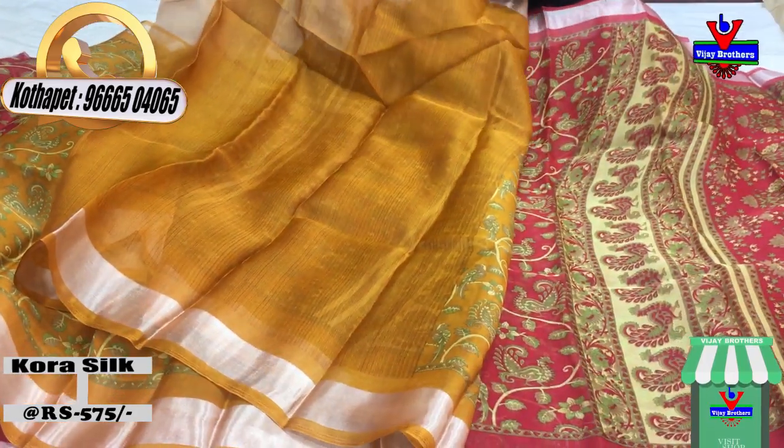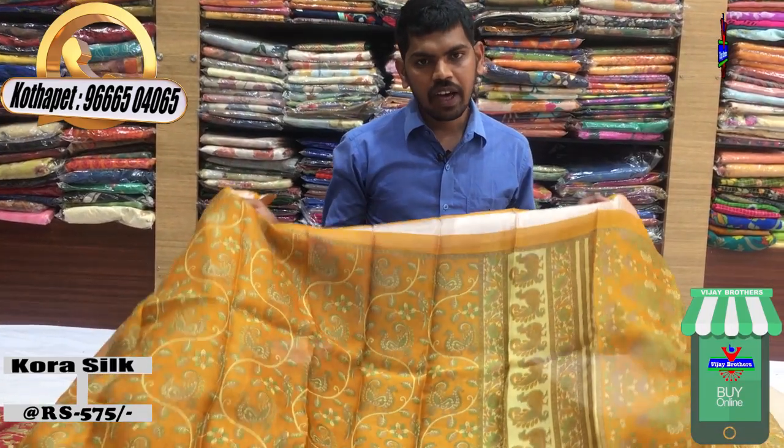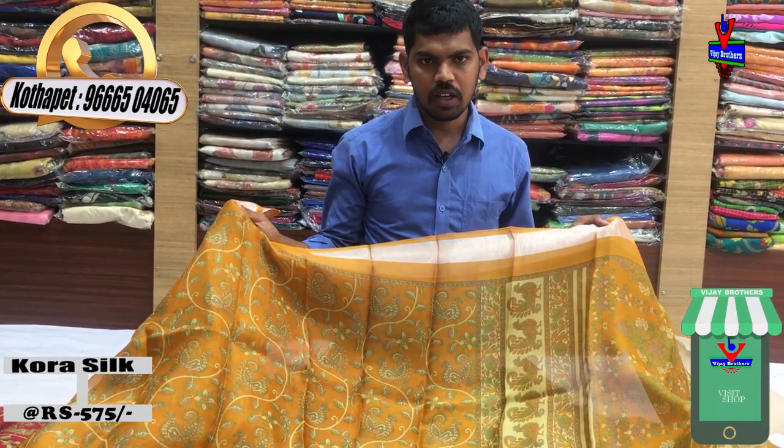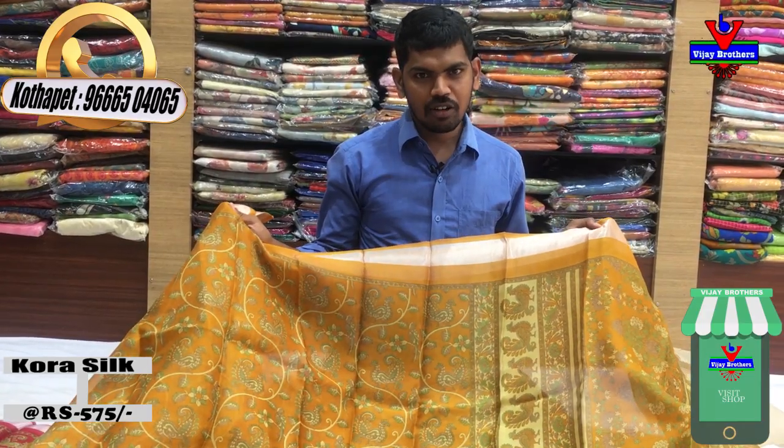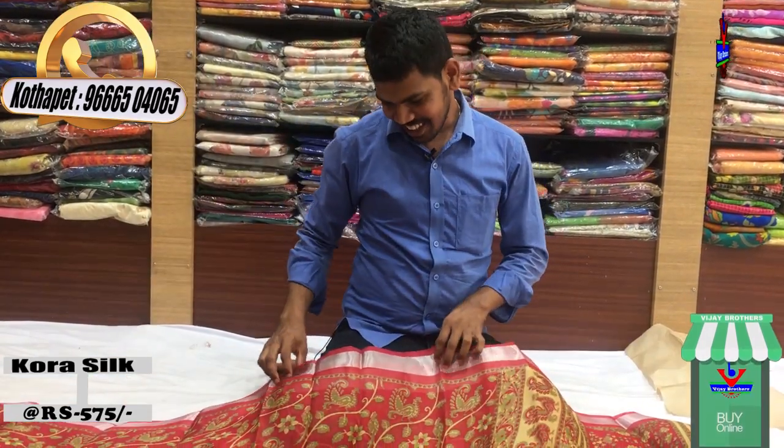We have two sides of the border. We have a beautiful sari. We have a self-color combination with blouse. This sari costs 575 rupees. We have a lot of color combinations available.